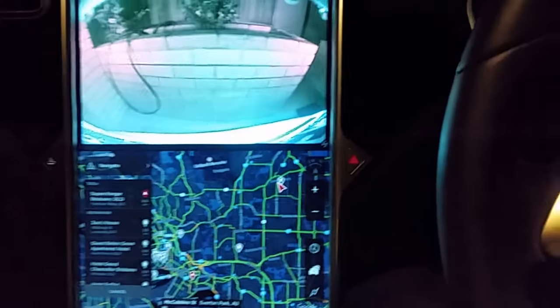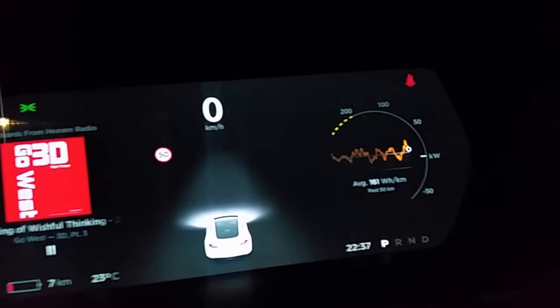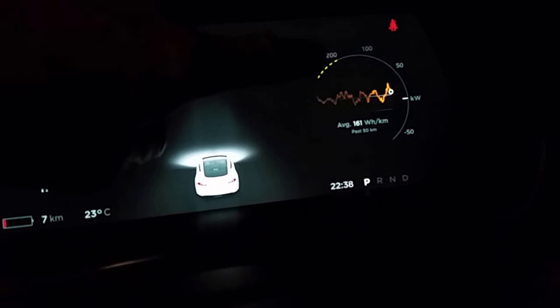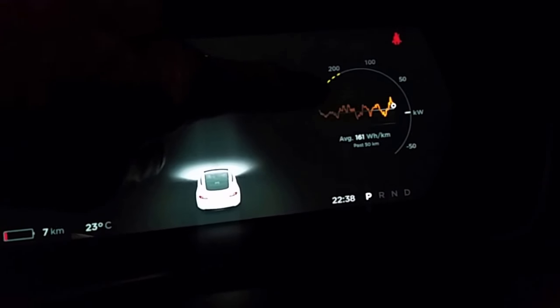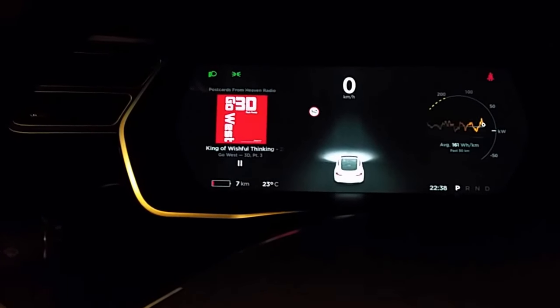Be sensible about the acceleration — don't push it too hard. You can see that the output is limited here at this range, so being sensible and knowing where you are is important.